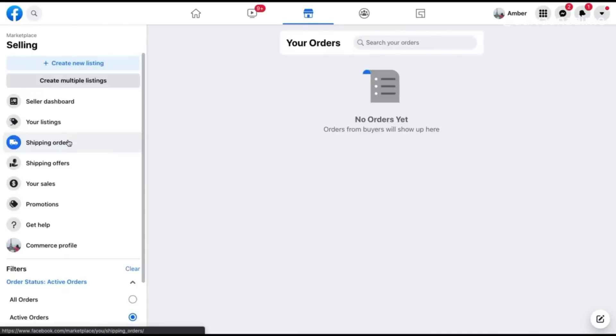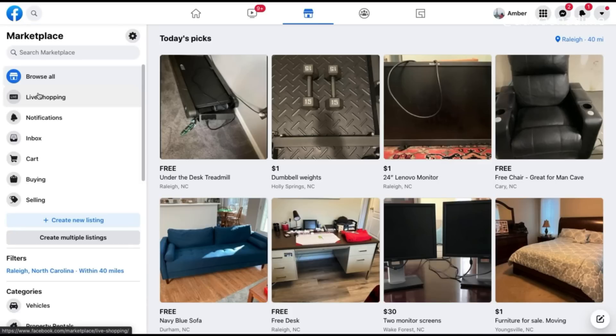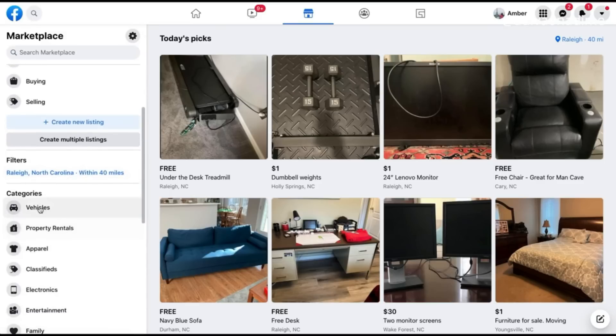Once your account is set up and the product niche is selected, it is time to upload the product. That brings us to step number three: setting up and launching the product. You'll see a bunch of options on the left showing which type of niche or product you are going to sell.